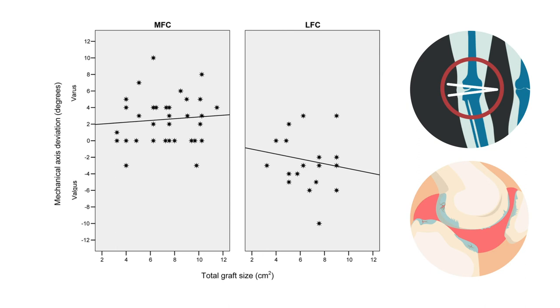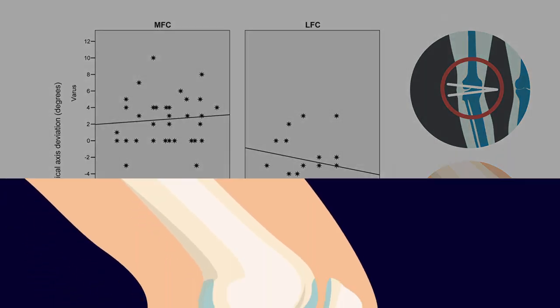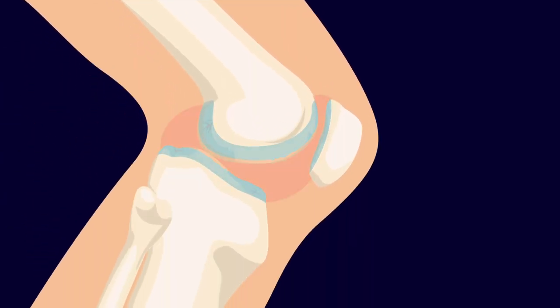That suggests that, overall, abnormal mechanical alignment doesn't necessarily mean that OCD will occur. Other factors should, and likely do, contribute to the development or progression of OCD lesions.